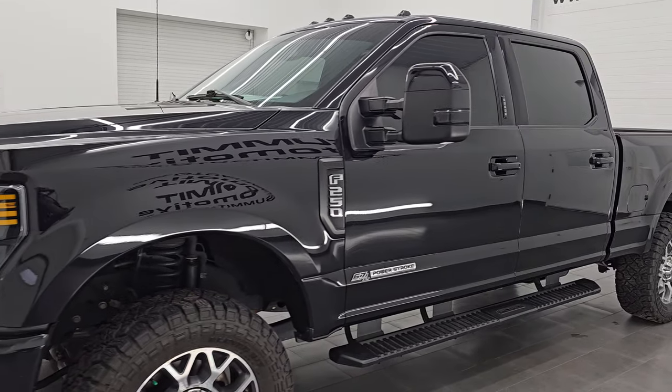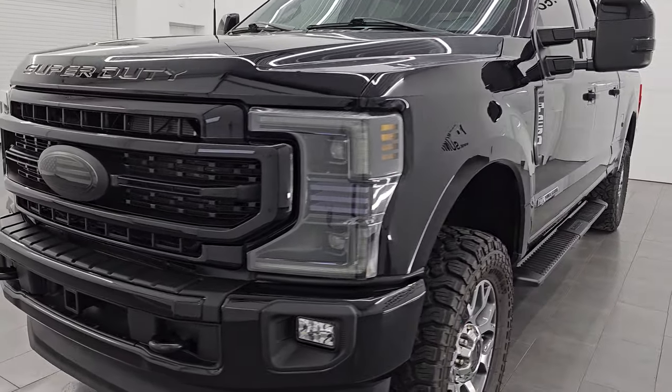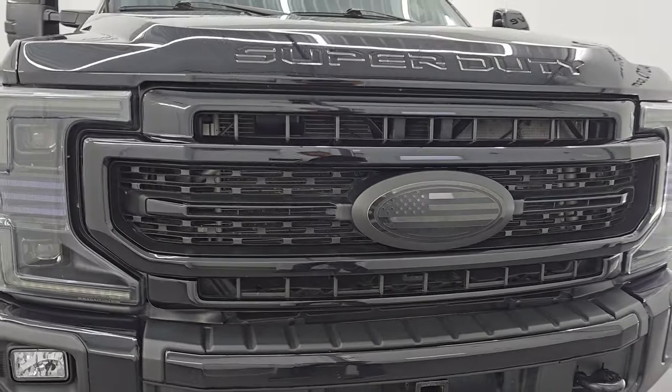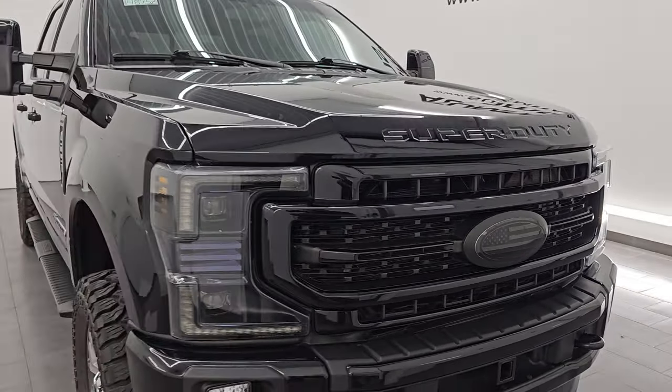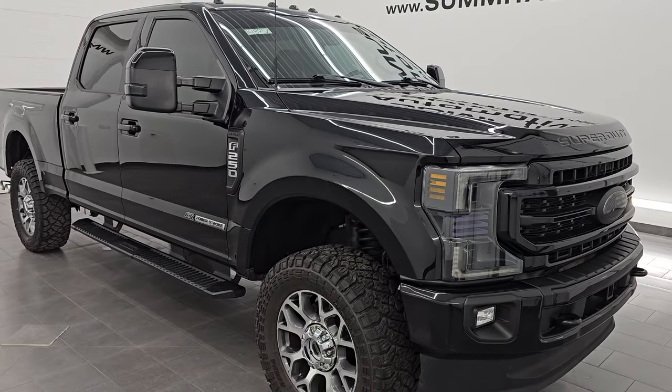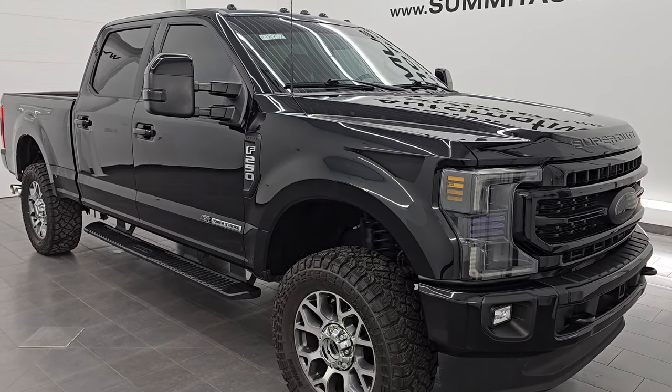This 2022 Ford F-250 has a 6.7 liter Power Stroke diesel engine. It puts out 475 horsepower and 1,050 foot pounds of torque. It is paired up with a 10 speed automatic transmission. This truck has been fully safety inspected by our service shop.